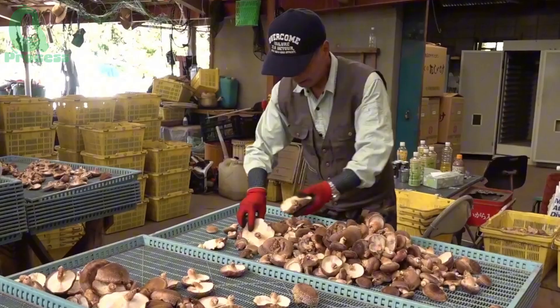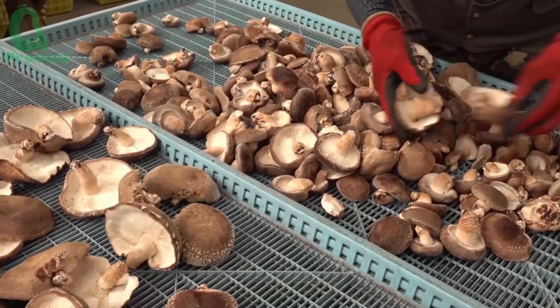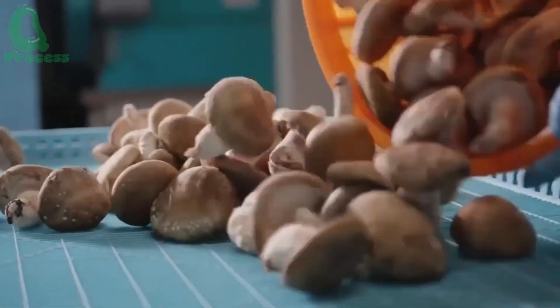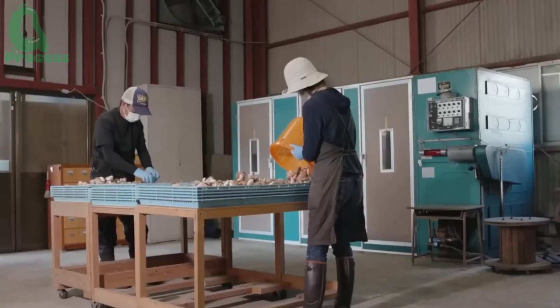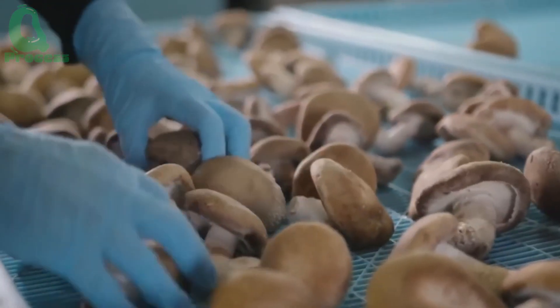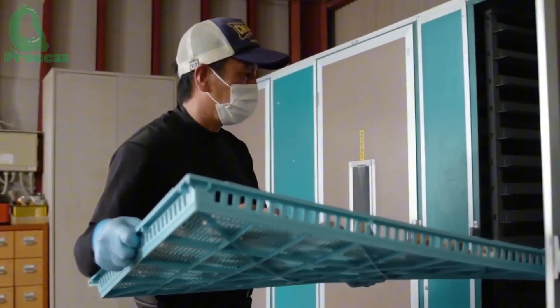Now let's talk about why these mushrooms are worth every penny. After harvesting, the best mushrooms are carefully selected and quickly dried in a specialized dehydrator. This preserves their rich flavor and nutritional value, ensuring they are ready to be enjoyed around the world.